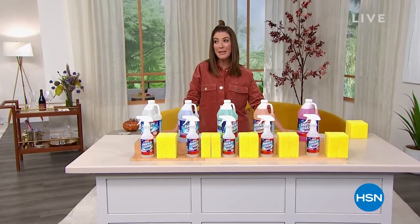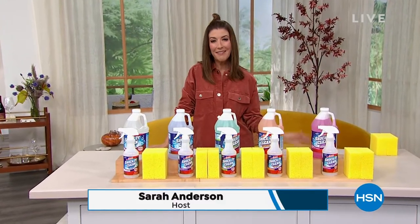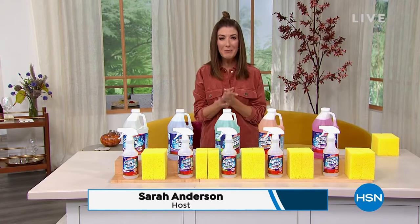We've got some big messes, we've got some big deals, but we've got a big name in carpet cleaning and that's Bissell, all coming up next right here on HSN.